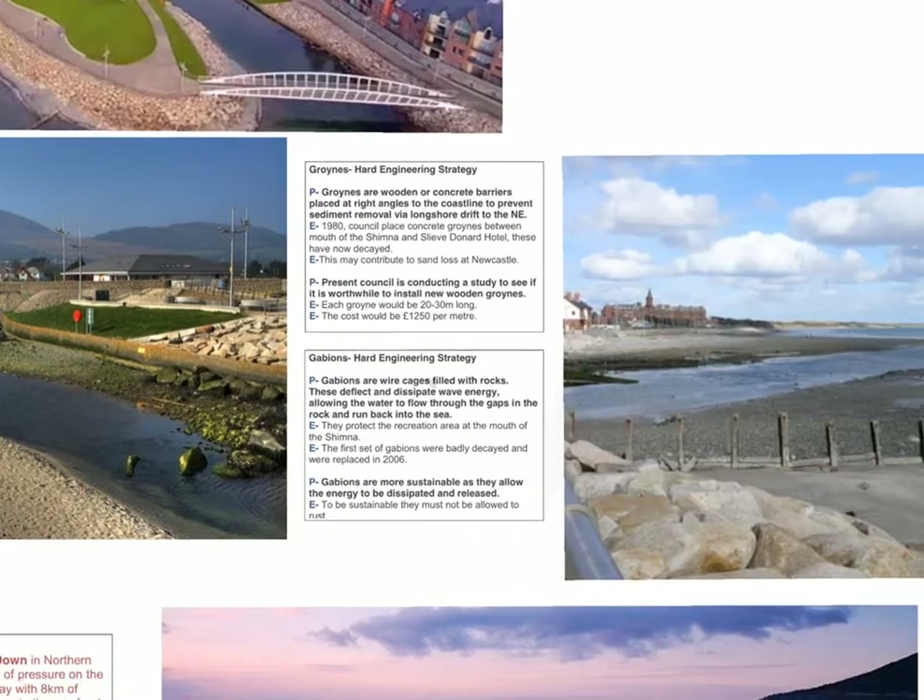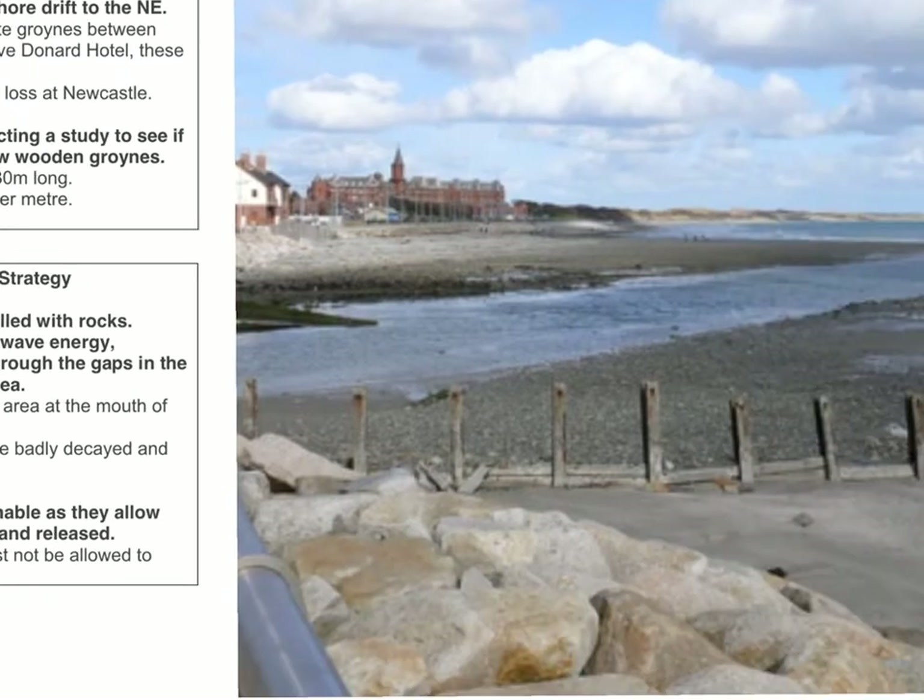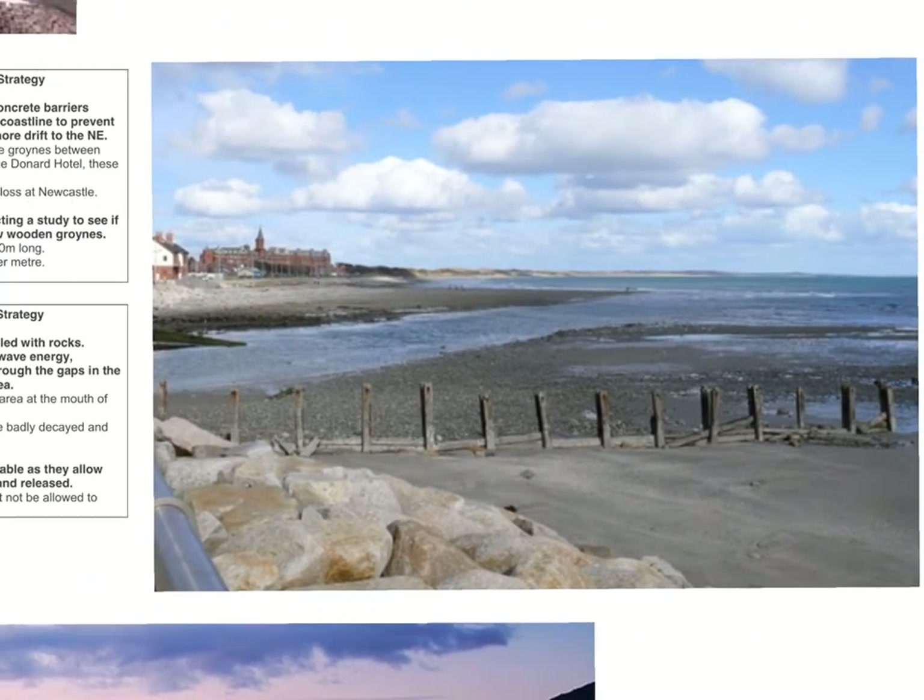Our next strategy is groins. Groins are wooden or concrete structures that sit at right angles to the beach. They are primarily used to prevent transportation of material via longshore drift. In Newcastle, longshore drift comes from the southeast, pushing material up the beach. This creates a problem if material is being moved away from the town centre and promenade area where tourists will be looking for an attractive beach. What longshore drift does do is create the beautiful beaches at Murlough Bay and sand dune formations there — so by including groins, we are potentially taking away from sand reaching Murlough Bay.